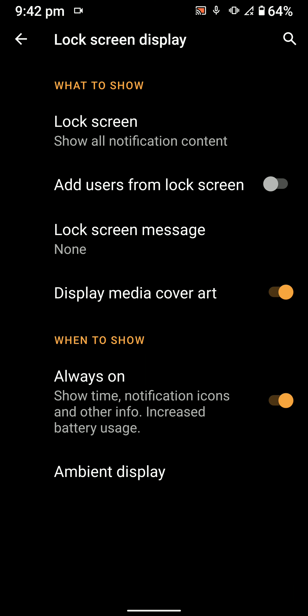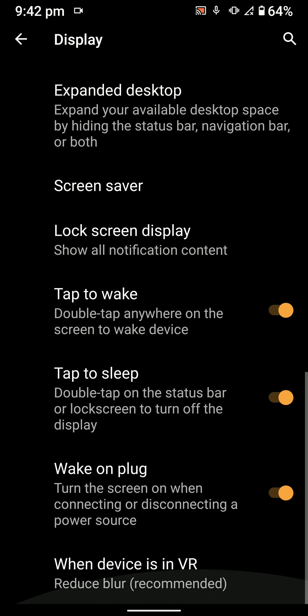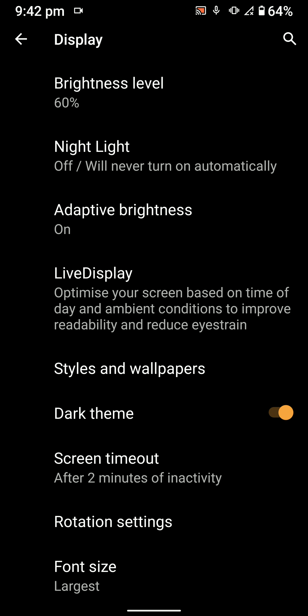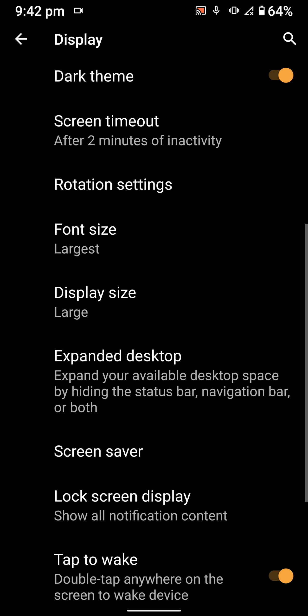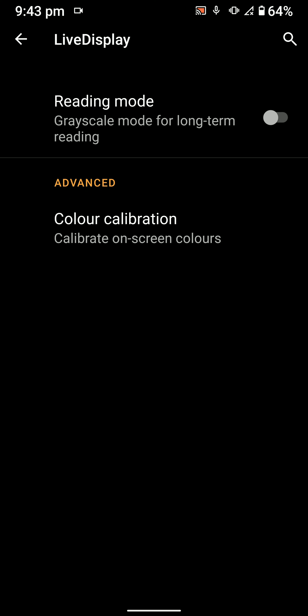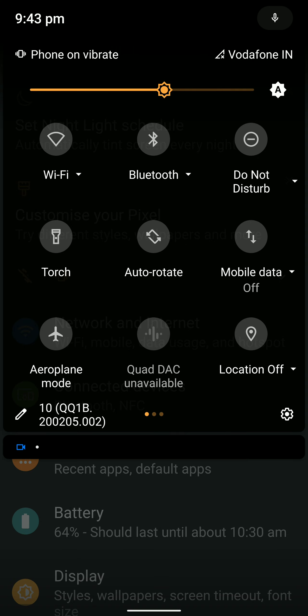The AOD works really well, but compared to stock it takes a little longer to turn off — you might think it's not working. On the default kernel and most custom kernels, it takes around 10 seconds to turn off when you flip the phone face down. You also have the Live Display option, reading mode, and color calibration. Overall performance is amazing on this ROM and a lot of bugs have been resolved recently.